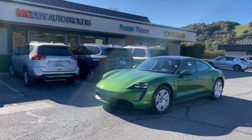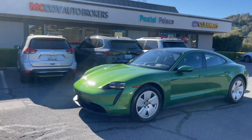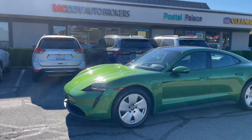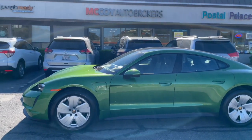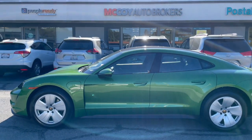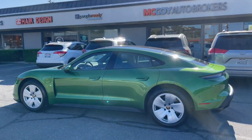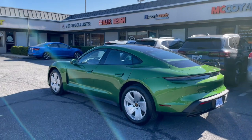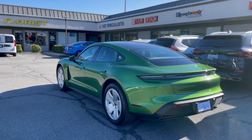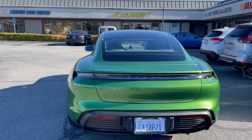How's it going everyone? It's Alex from McCoy Auto Brokers bringing you another client vehicle walk around. Today we've got a special order Porsche Taycan 4S. In just a moment we'll dive in and see some unique features our client selected. If you're new to our channel, subscribe to McCoy Auto Brokers, follow us on Facebook, like our page on Instagram, and see why we're Yelp's number one rated auto broker in Marin County. Now let's take a look at our client's new special order Porsche Taycan.